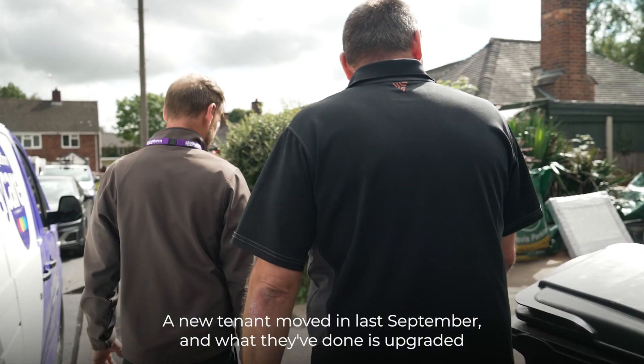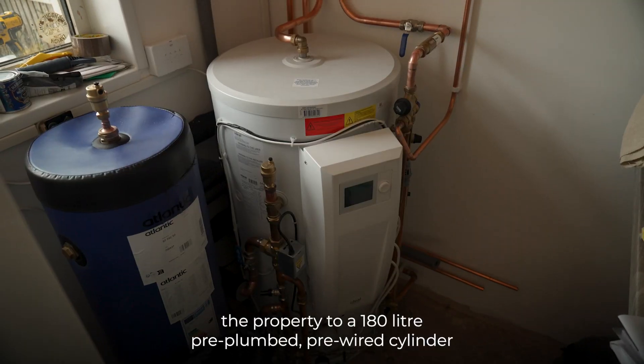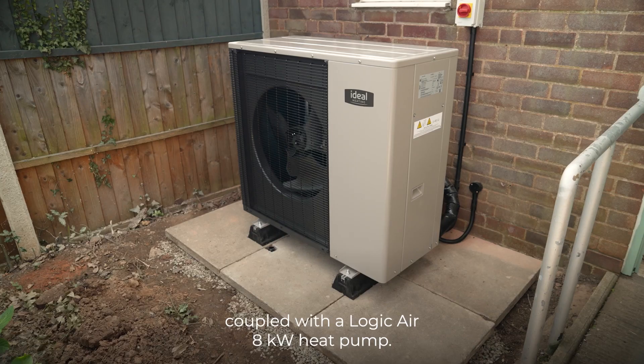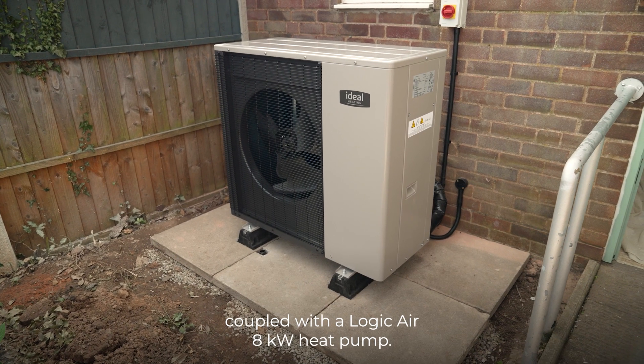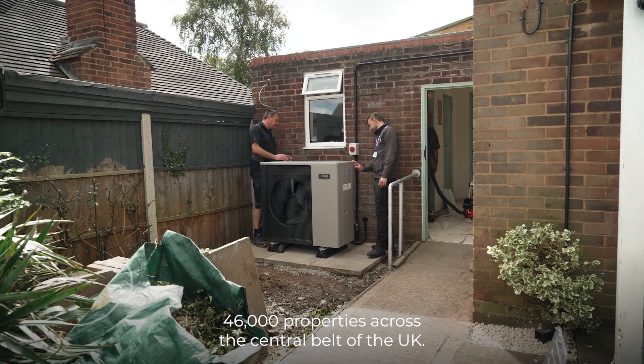A new tenant moved in last September and what they've done is upgraded the property to a 180-litre pre-plumbed, pre-wired cylinder coupled with the Logic Air 8 kilowatt heat pump. Platform Housing Group have around 46,000 properties across the central belt of the UK.